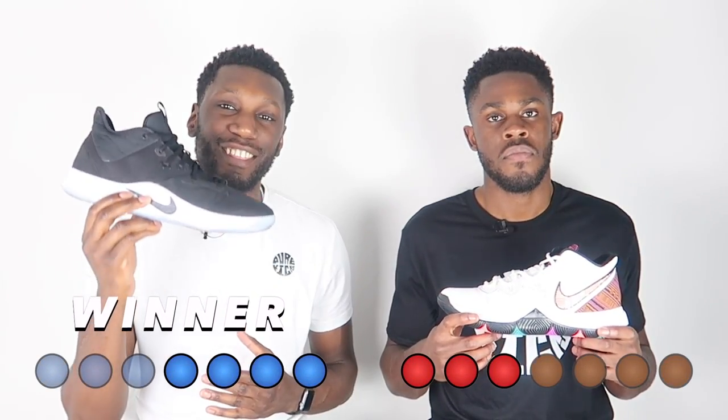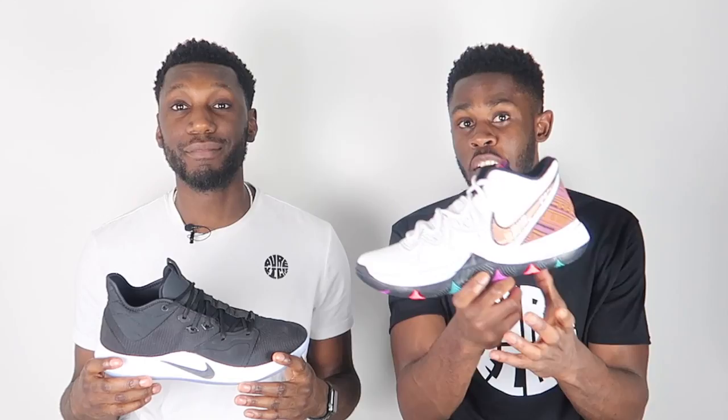The Nike PG3 takes the win. The traction — that octopus suction pattern — was absolutely beastly, the medley of materials all came together in perfect harmony. By no means is the Kyrie 5 a bad shoe — it was incredible, starting with the Nike Zoom Turbo cushioning system, the flytrap providing extra lockdown, and being one of the best supportive shoes for guards. You'll be all right going either way, but the PG3 wins.